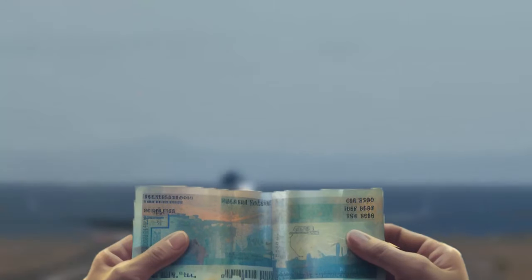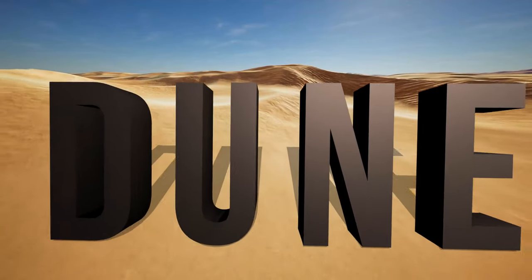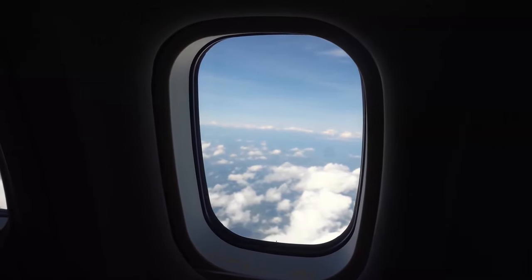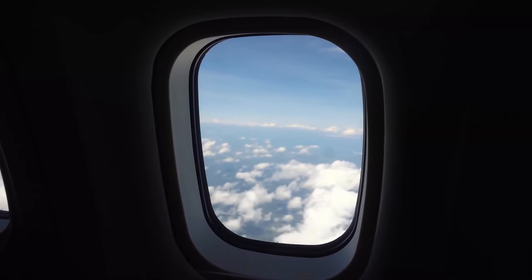Mirror check: you've got your beige parka on, your chisel is packed, and your overnight plane ride to Saudi Arabia is booked. Unfortunately, you weren't cast in the remake of Dune. It just means that you're ready to go explore the world's largest desert areas in the hopes of uncovering prehistoric secrets about our ancestors.